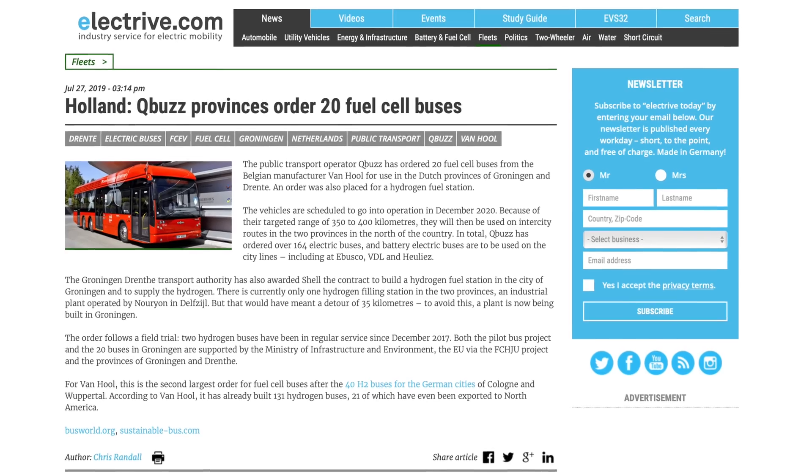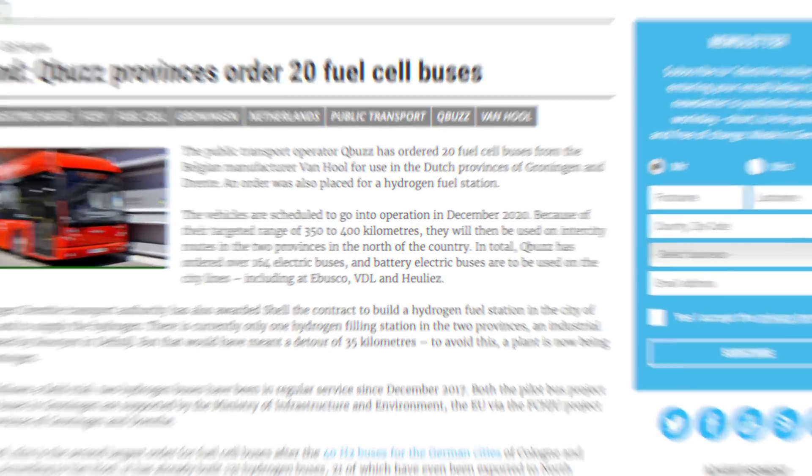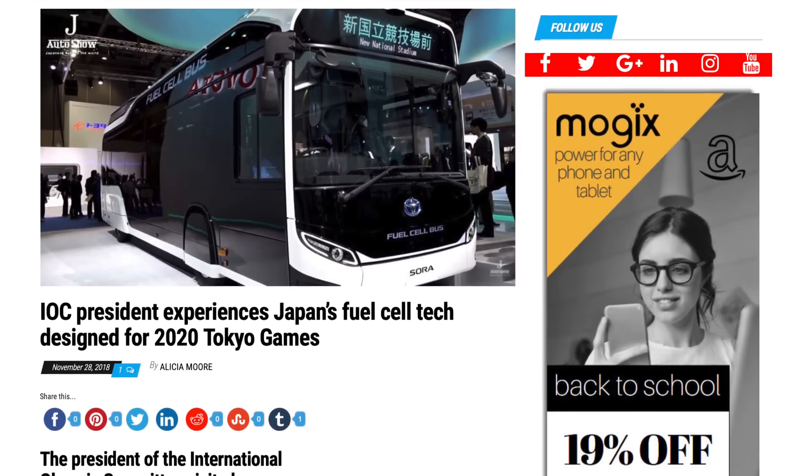Cities around the world are already buying fuel cell buses. Holland just ordered 20 buses from a Belgian company along with an order for a hydrogen fuel station. In Scotland, the city of Aberdeen is buying 15 more fuel cell buses. And Tokyo is deploying 100 fuel cell buses for the 2020 Olympics. And we're starting to see fuel cell planes take shape too.